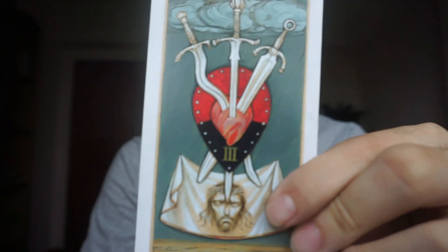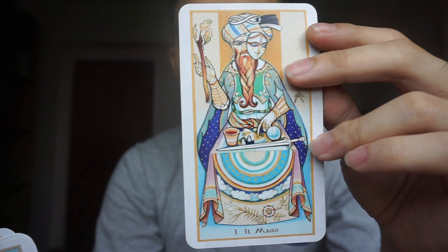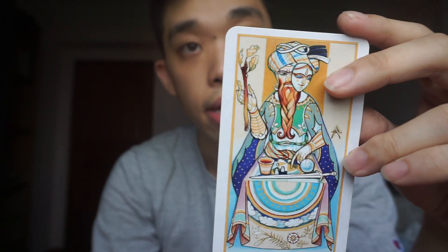Now some of the cards that I feel are standouts in the deck: the Three of Swords — you can see there's the Shroud of Turin. I'm not sure exactly what the symbolism is there, but it's very interesting. The Magician — you can see that he's wearing a mask. I feel there are things about this card that relate to power and manifestation, but also that trickster appeal of the Magician. It also speaks to the feminine and the masculine.